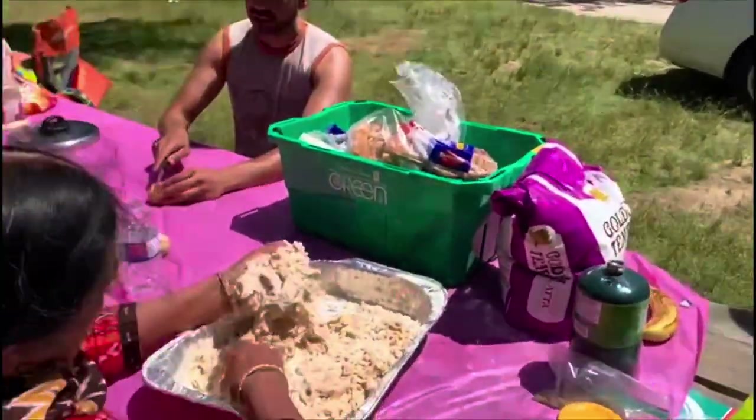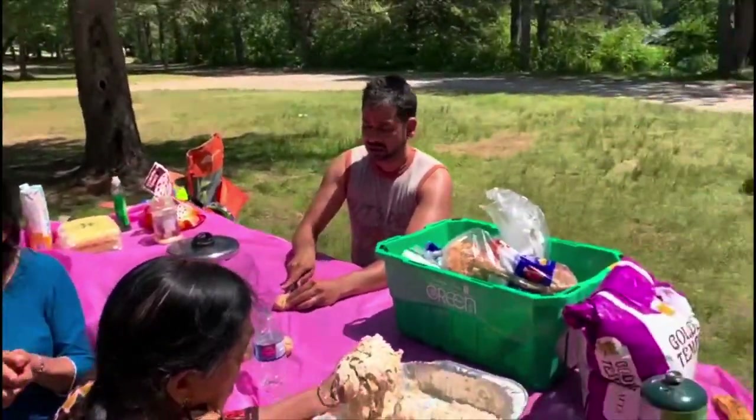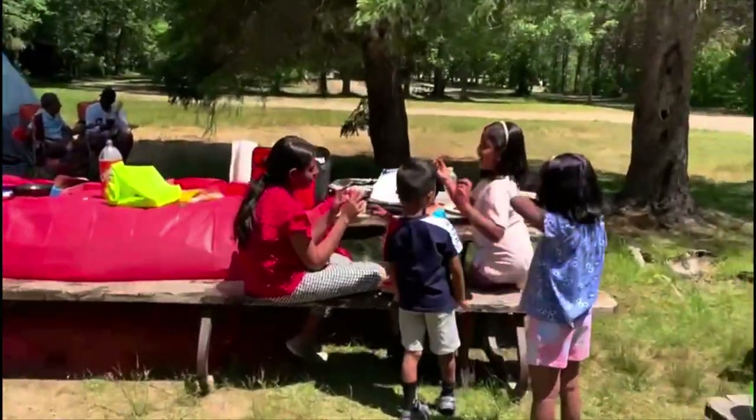Preparing a special Rajasthani salad to go with the Rajasthani cuisine. Kids are in their own world.